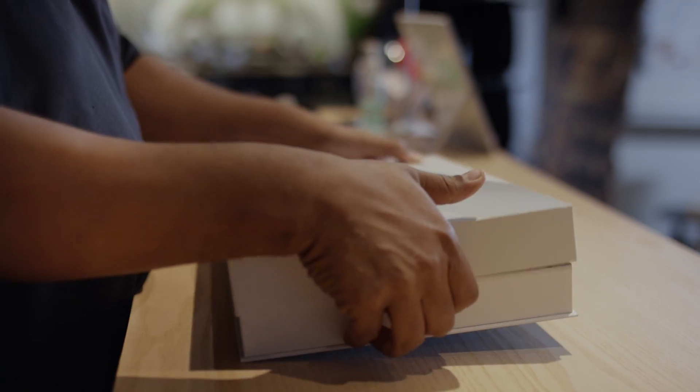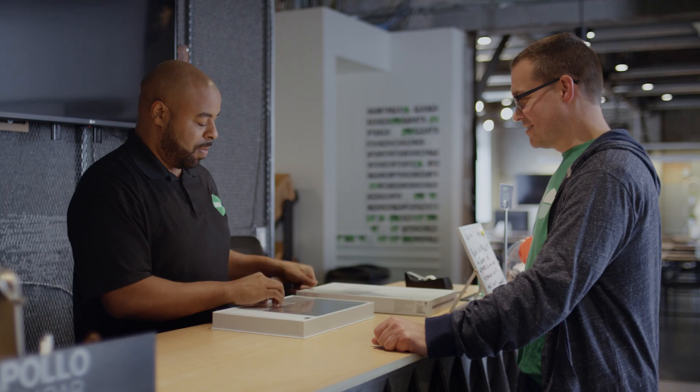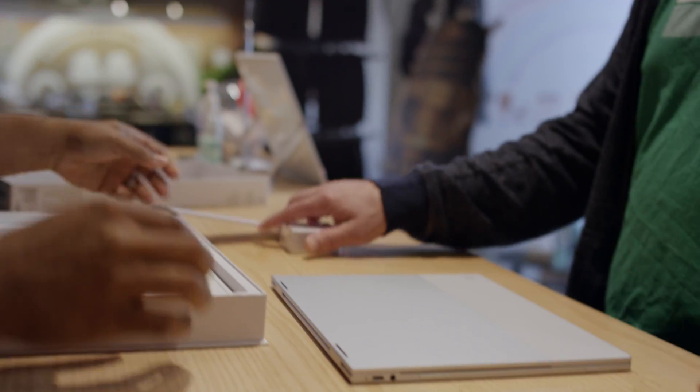Using Chromebooks has really reduced our support cost. I can just take it out of the box and it's ready to go in 25 minutes, compared to other platforms which take two to three hours.